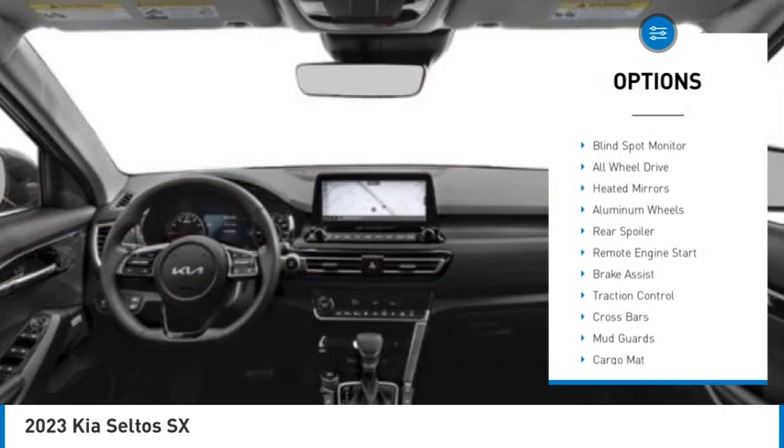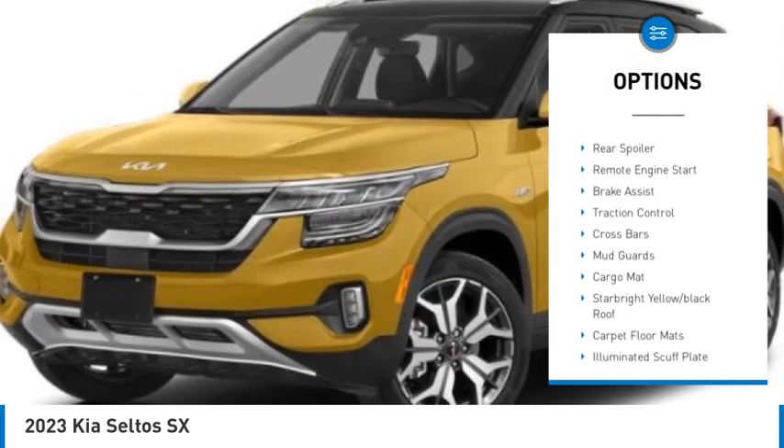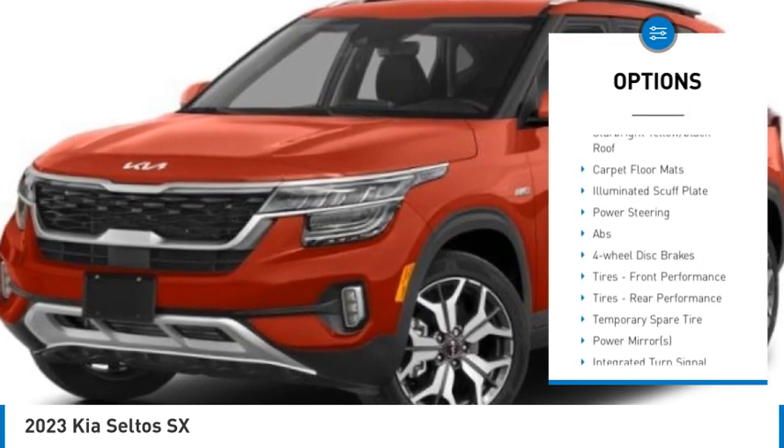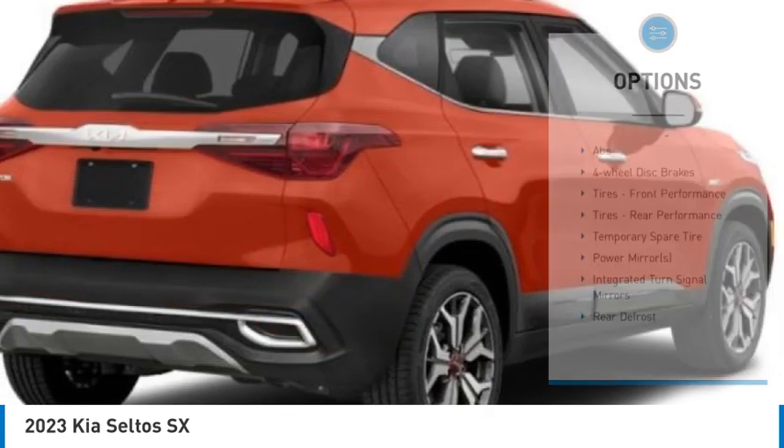Tire pressure monitor, turbocharged, blind spot monitor, all-wheel drive, gated mirrors, aluminum wheels, rear spoiler, remote engine start, brake assist, traction control.